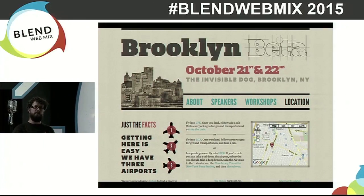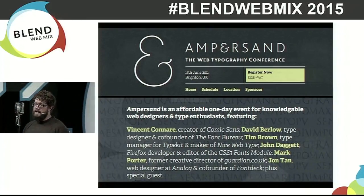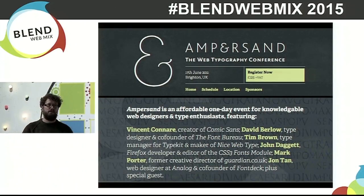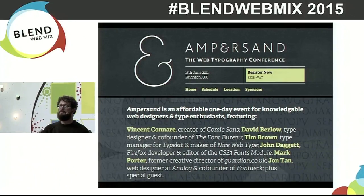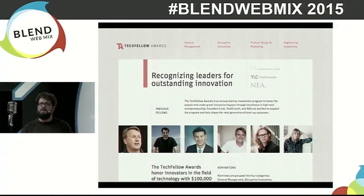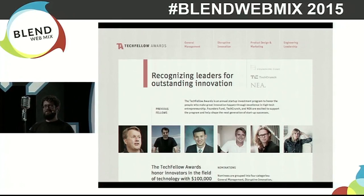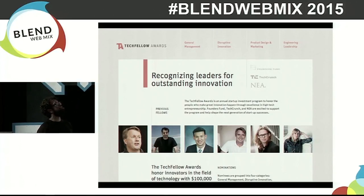I did some stuff for Decode, a development company. We had a really good relationship where I would design things for them for free and they would develop things for me for free — they did the back end of the first Eight Faces website. I did branding for Brooklyn Beta, good friends of mine, and they kept the brand throughout, which I'm really pleased about. And this site for Ampersand — a web typography conference in the UK run by Richard Rutter — this was the first responsive site I ever built. A lot of what I did there I still try and apply to my work today, like paying attention to the measure, the line length.